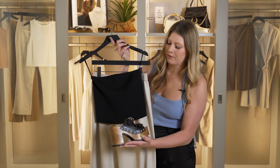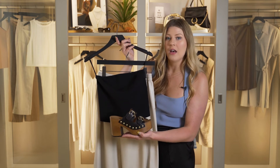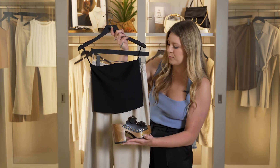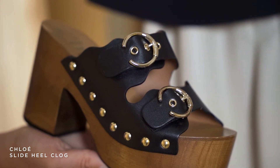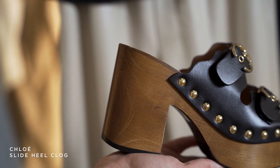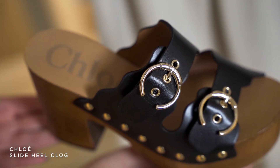The shoe I chose for this outfit is this Chloe Mule. I think this is the perfect shoe because the heel just offsets the trouser a little bit. It adds a little bit of elongation to the silhouette, which I love, and then the hardware just adds a little bit of edge.